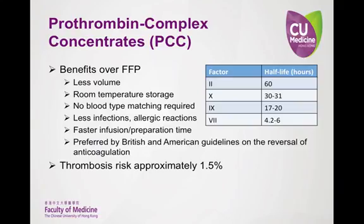PCC has several benefits over FFP, including less volume, storage at room temperature, no blood type matching required, less infections and allergic reactions, faster infusion time, and faster preparation time. However, the one concern is a slight increased risk of thrombosis. Thrombosis is dose-related, and factor II — with a half-life of 60 hours — is the main cause. It is important to recognize that warfarin reduces the level of vitamin K-dependent coagulation factors to varying degrees, with factor IX remaining at 40% to 50% of normal levels and factor X at 10% of normal levels.